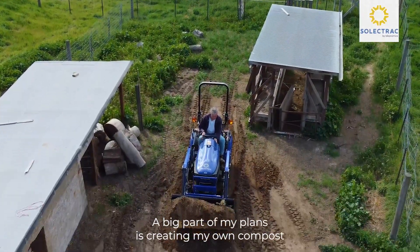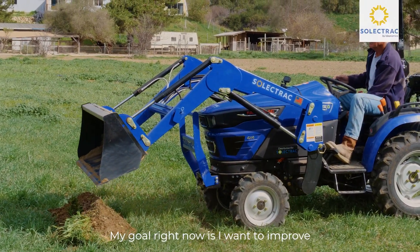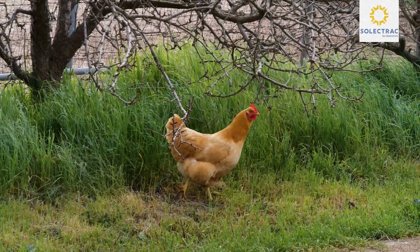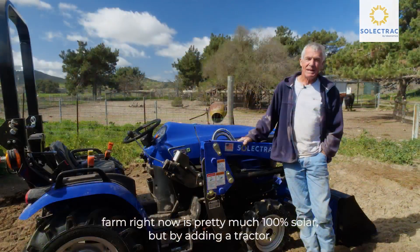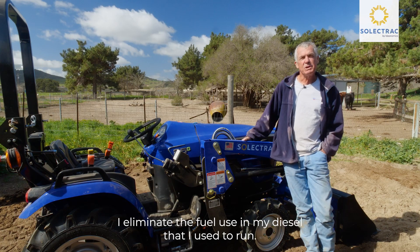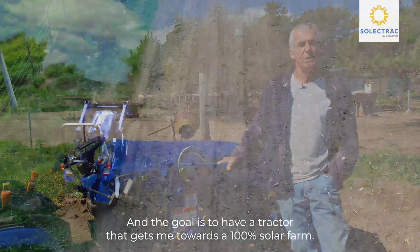A big part of my plans is creating my own compost with my electric tractor and a chipper that goes with it. My goal right now is I want to improve my soil, sink carbon, and not use fossil fuels. My farm right now is pretty much 100% solar, but by adding a tractor I eliminate the fuel use in my diesel that I used to run. The goal is to have a tractor that gets me towards a 100% solar farm.